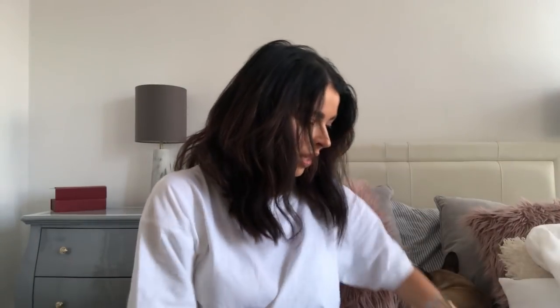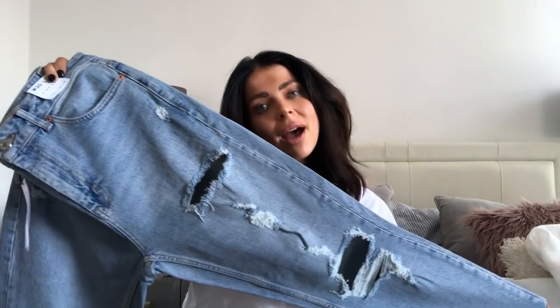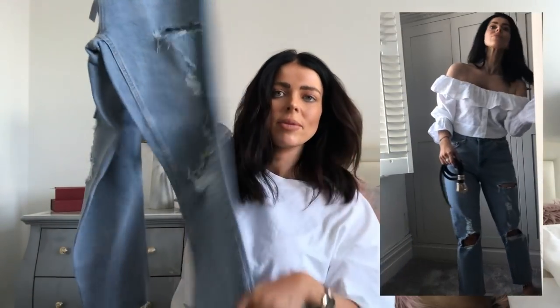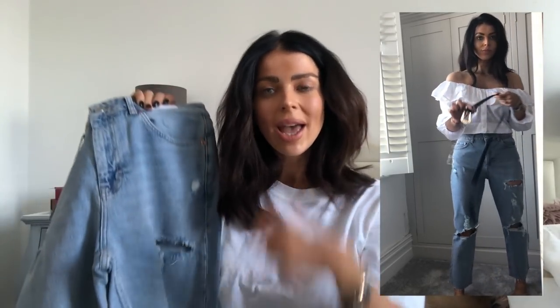Topshop are some of my favorite jeans — the only jeans I really wear are Topshop and Fearless ones. I saw these and thought, do I really need another pair of Topshop mom jeans? But I got them anyway. These are actually more of a straight leg than a mom cut, but I saw them on someone on Instagram and they looked great. I love a distressed knee jean.